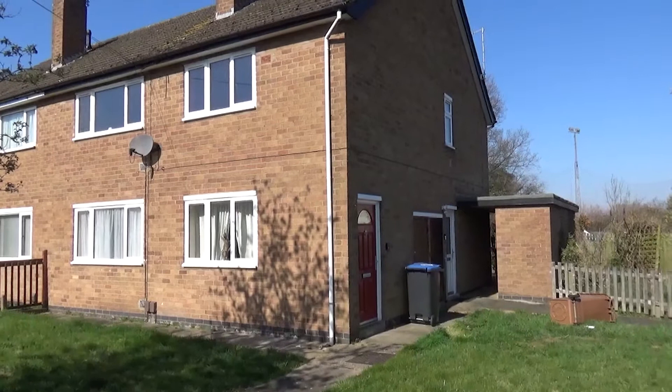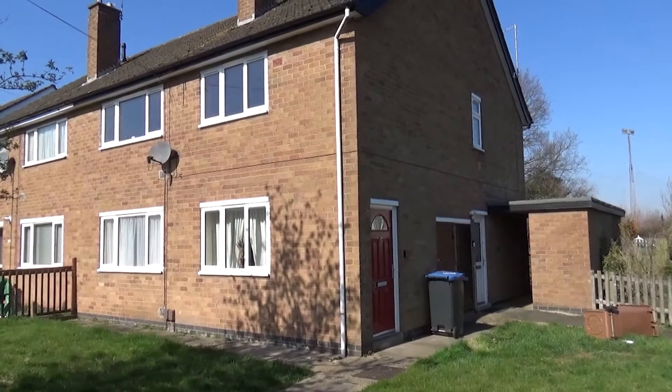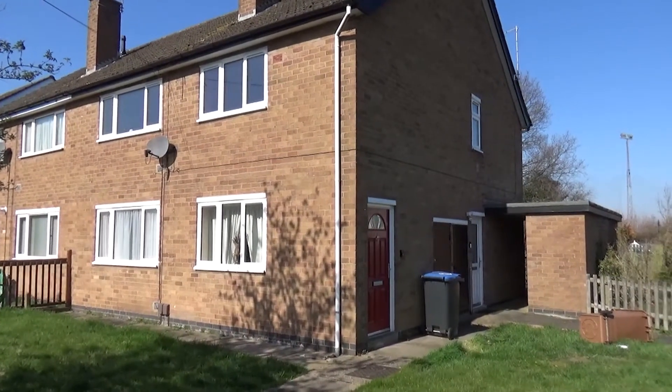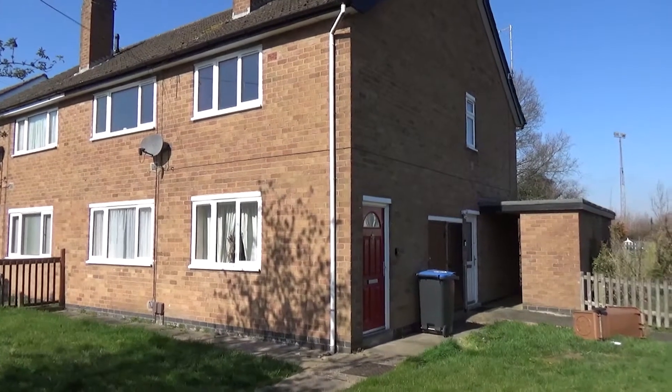Here we have a two-bedroom masonette on Newlands Road in Barwell for sale. It does need a little bit of refurbishment but is ideal for either a first-time purchase or an investment with a good rent return. We're going to have a look around — it's a first floor flat, the one with the red door.